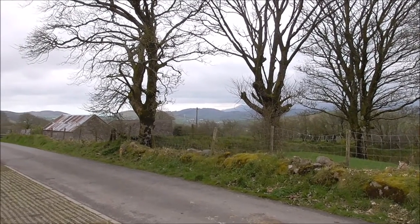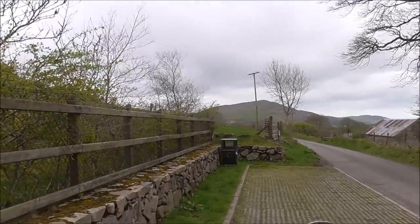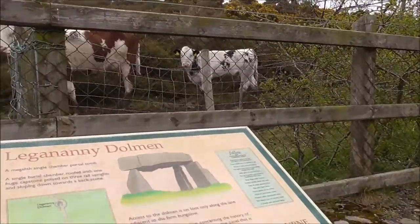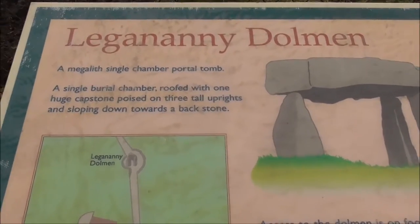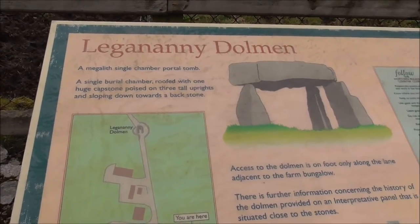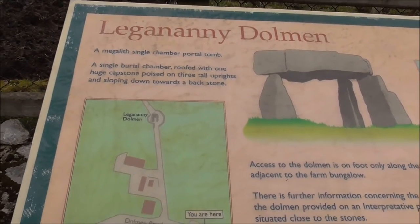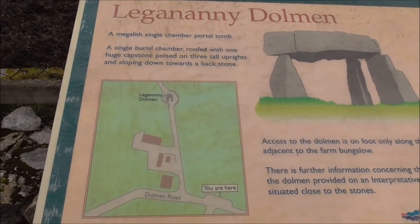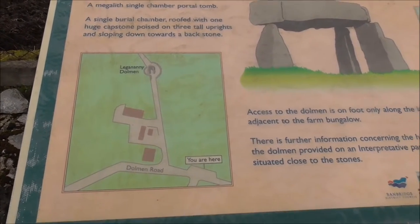While I'm up in this direction of Leitrim and Slieve Croob and all the rest of it, I couldn't not call in on this place. It's Leganany Dolmen — a megalithic single chamber portal tomb. A single barrel chamber roofed with one huge capstone, poised on three tall uprights and sloping down towards the back.